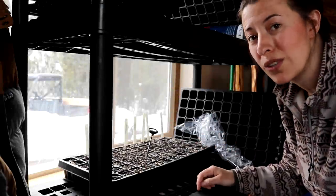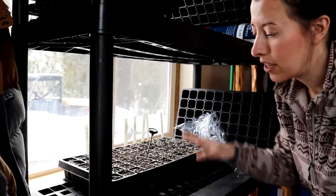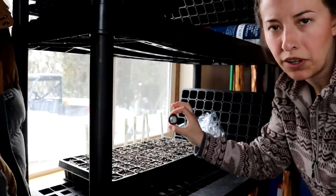We started these seeds two days ago and so far we've been able to monitor the temperatures pretty well. These are the peppers and the rosemary and they're staying about 85 to 90 degrees.